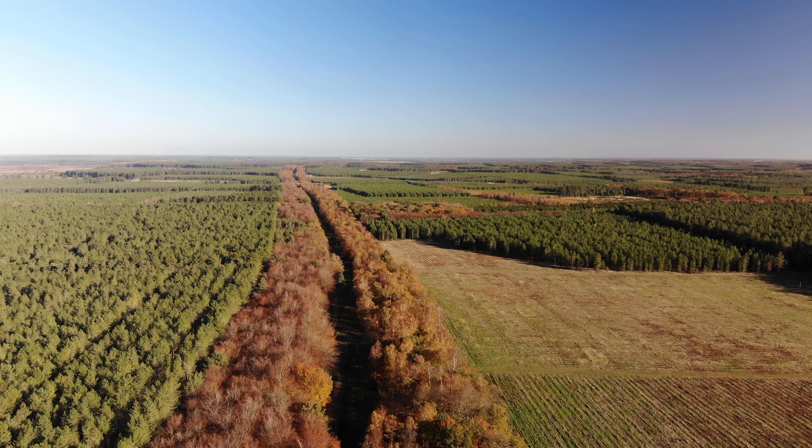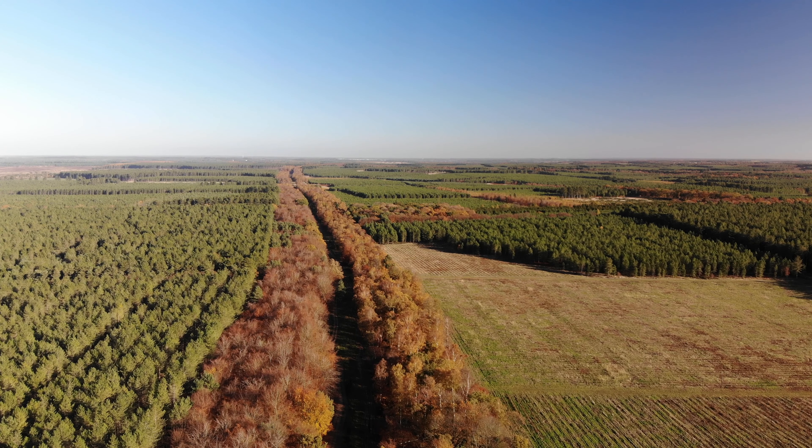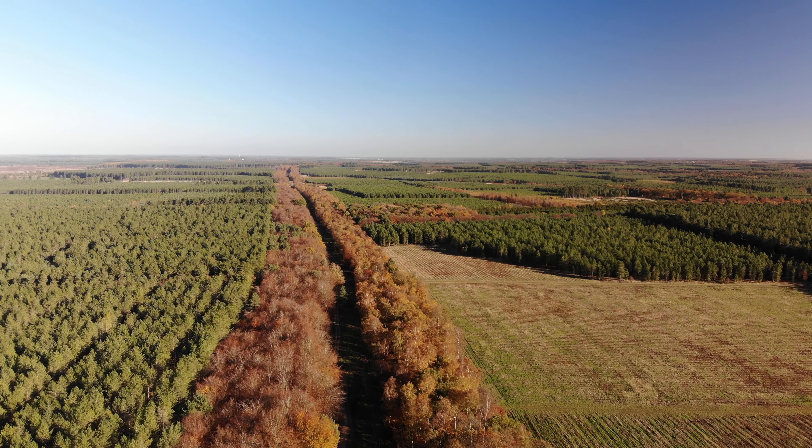Following the chalk escarpment into Norfolk, it joins the Peddars Way National Trail. A long distance path known as the Icknield Way Trail is a 110-mile route that follows the line of the ancient trackway.